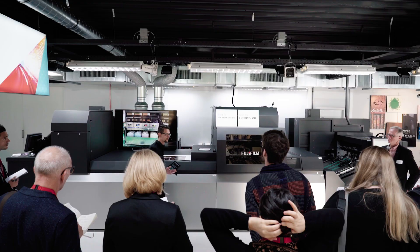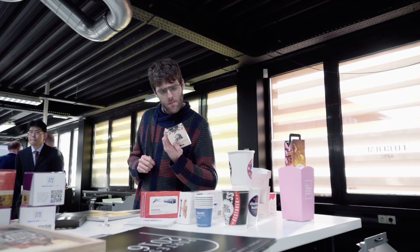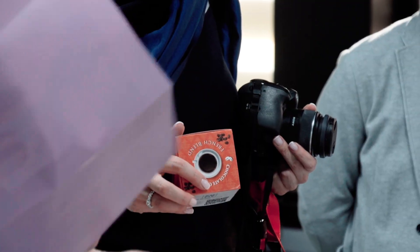We've invited all these people to look at the press in more detail, to get hands on with samples and to take away lots of print that we've been doing over the past few days.